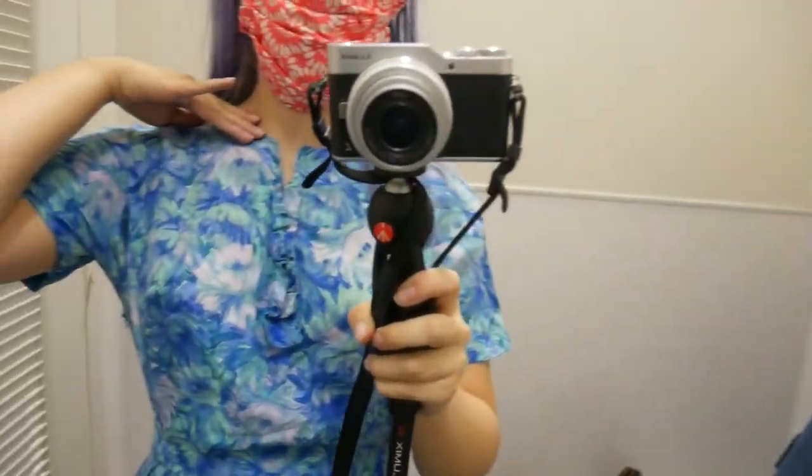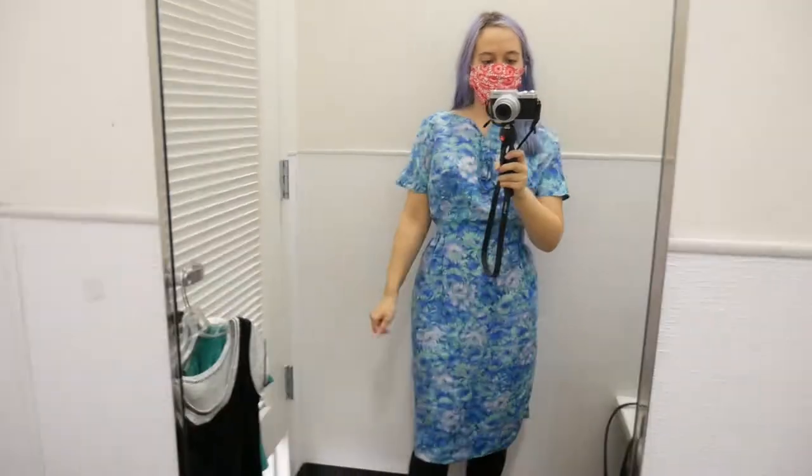I did pick this one up even though it didn't fit me. This is a really beautiful, I believe silk, 1950s piece and I couldn't bear to think it could possibly go to landfill if I didn't buy it. Look at the details — if you're interested in this I will be reselling it, so definitely drop a comment down below.